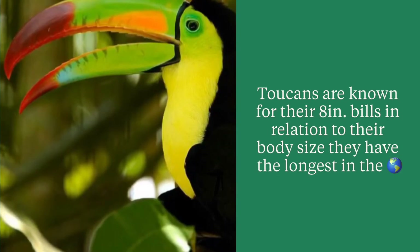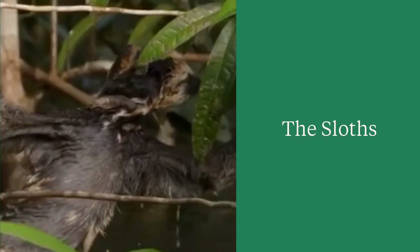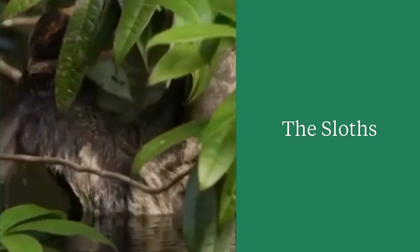Toucans are known for their long bills. They can be eight inches long, and compared to their body size, they actually have the longest bills in the world. Here you can see another animal of the canopy.